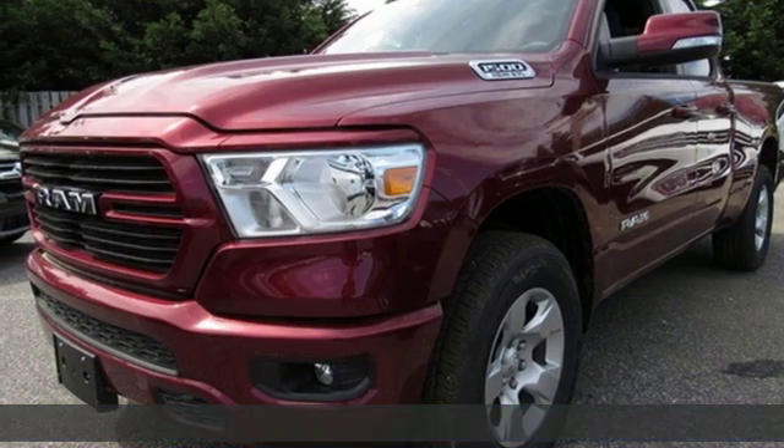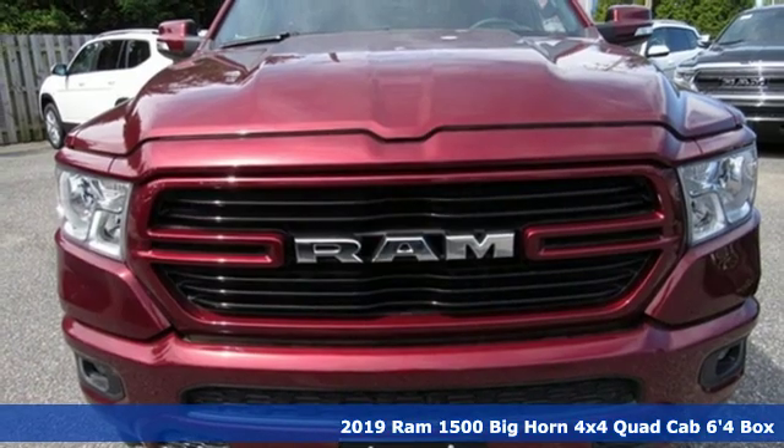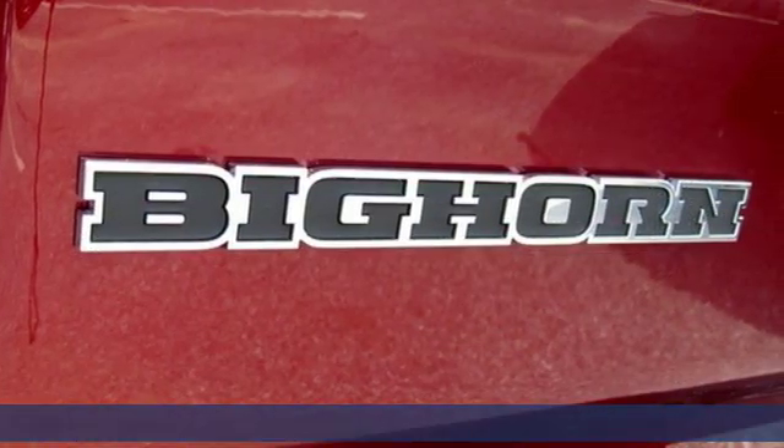Here's a new 2019 Ram 1500, engineered to get things done. Engineered to be a Ram. It's equipped for all your driving needs and wants.